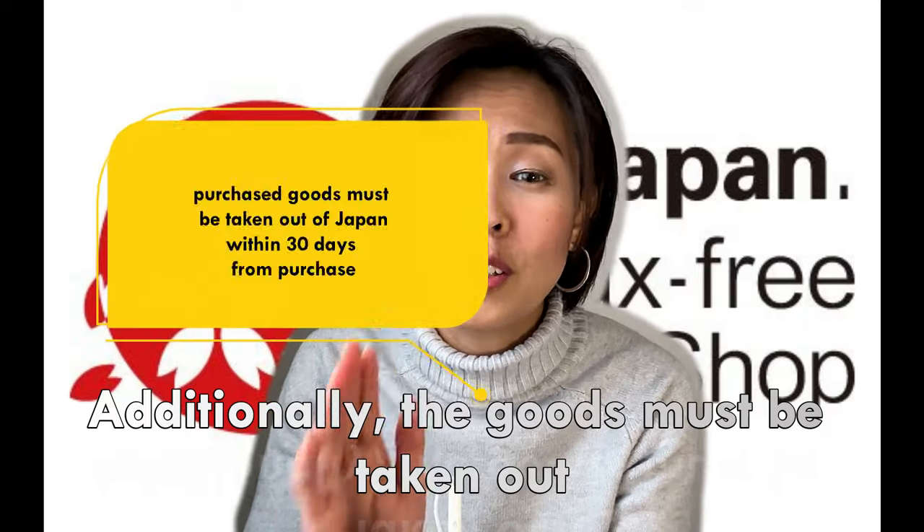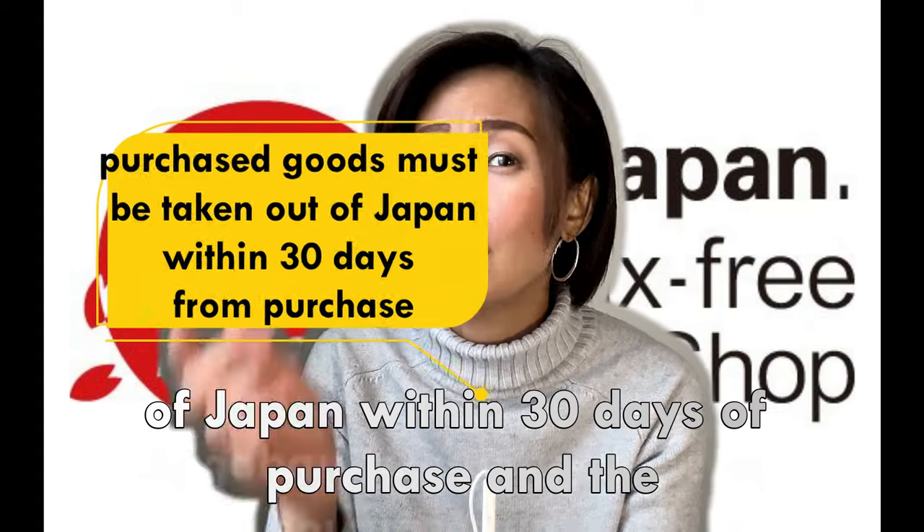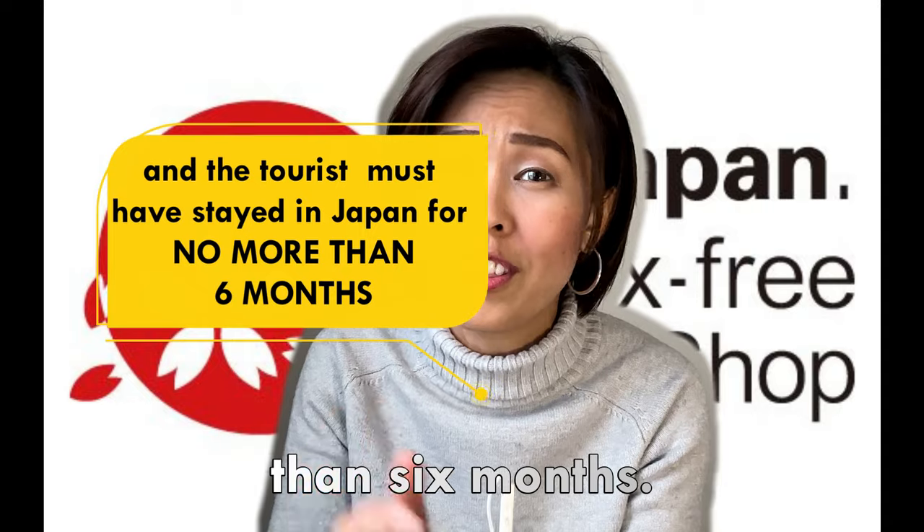Additionally, the goods must be taken out of Japan within 30 days of purchase, and the tourist must have stayed in Japan for no more than 6 months.